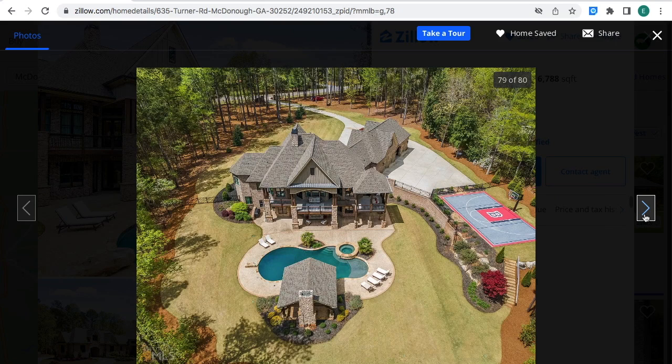This is what the property looks like — real nice. As you can see, the mansion, the pool, this nice gazebo, this nice gazebo porch right here like a balcony, and then the basketball court. A big yard — looks real nice.